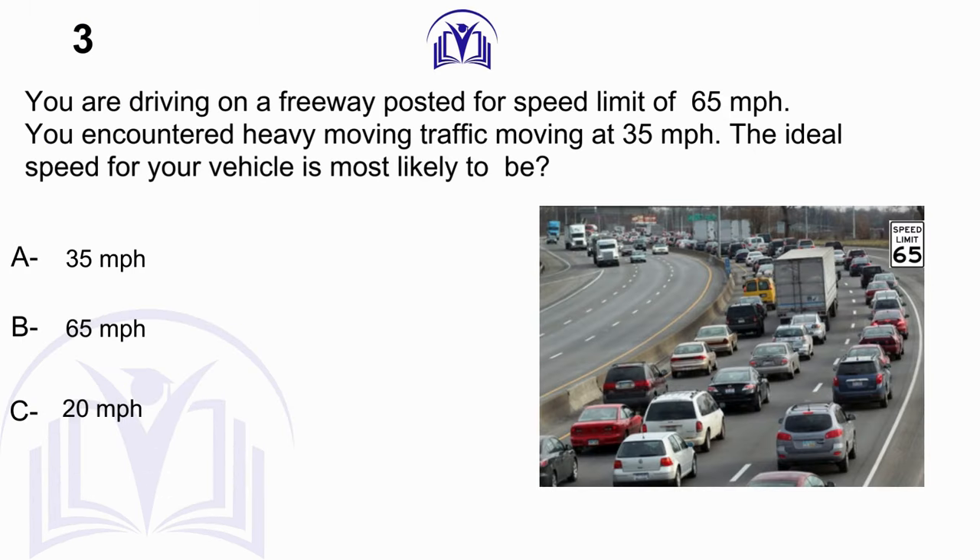You are driving on a freeway posted for a speed limit of 65 miles per hour. You encounter heavy traffic moving at 35 miles per hour. The ideal speed for your vehicle is most likely: A. 35 miles per hour. B. 65 miles per hour. C. 20 miles per hour.